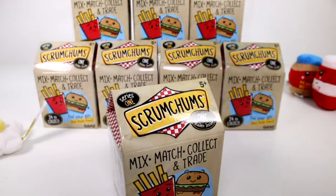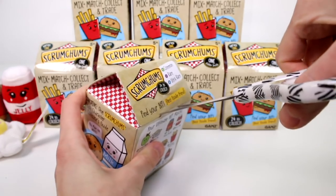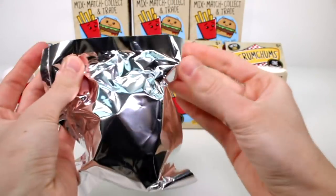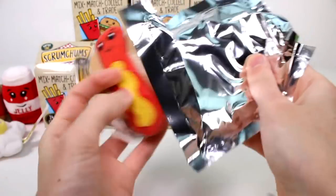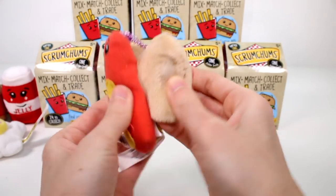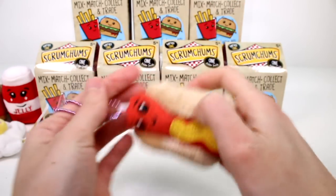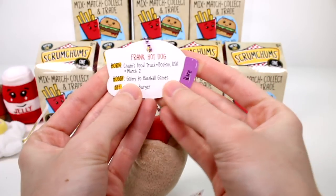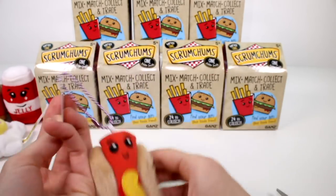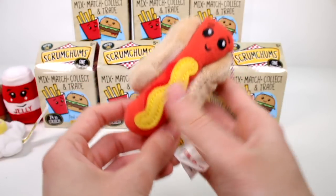Let's open the next one. There's a velcro on the bun so he can be flat or you can open it up — that's so cute. It's Frank Hot Dog, born at Chum's Food Truck, Boston USA, March 2nd, hobby is going to baseball games, BFF is Grill Hamburger — and he's a rare! I'm really glad we got a rare. I like his little ketchup and mustard swirls. Really cool!